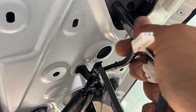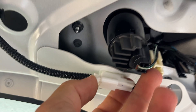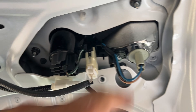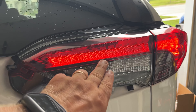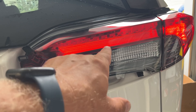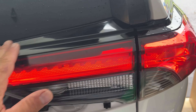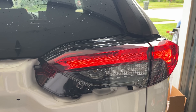Secure all three bolts. Then connect these connectors — click, click. Before doing the final installation of this panel, turn on your headlights and make sure the light works. You can also put the vehicle in reverse to check if the reverse light works. Everything looks good — the rubber piece is on the top. This light looks so good, it is exactly the same as Toyota.